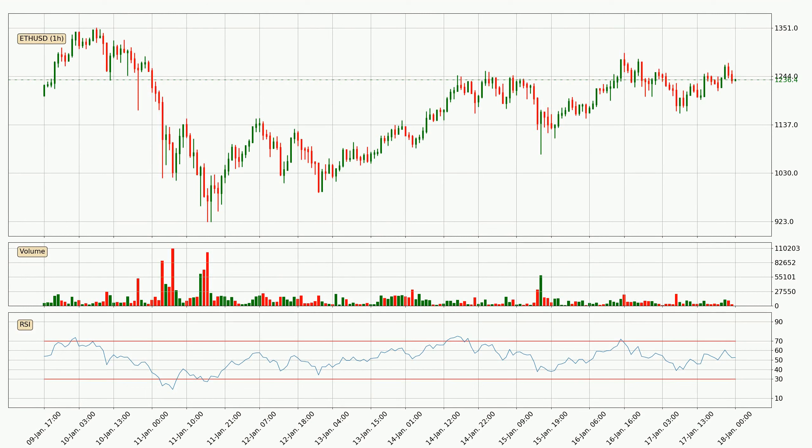Looking at the hourly relative strength index, the current hourly RSI is at 53, so it doesn't show signs of overbought or oversold conditions at this point.